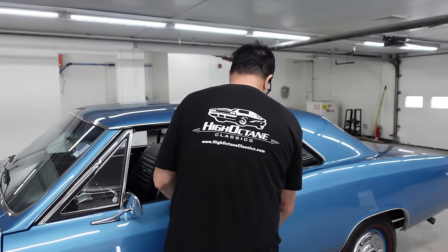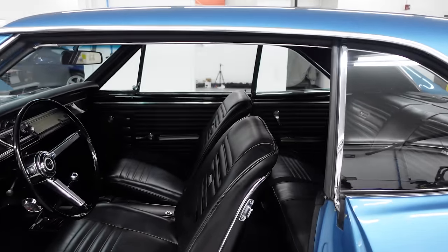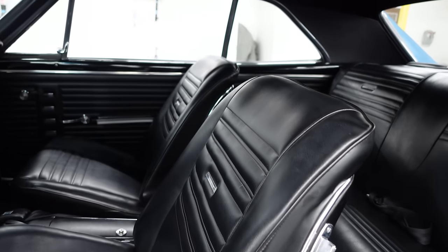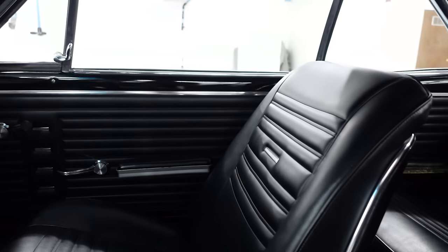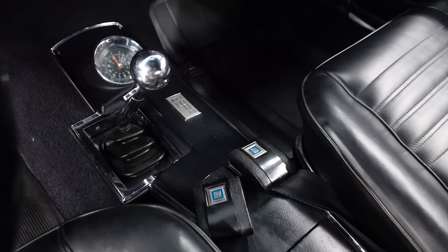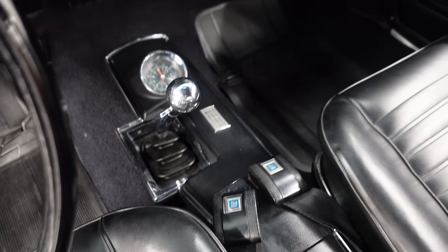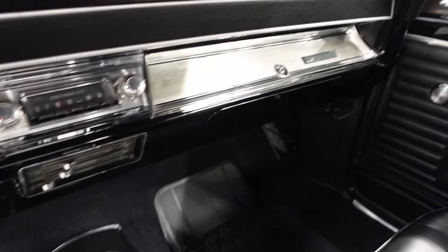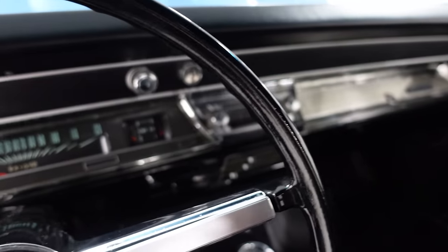Inside, let's see what we have. It does have bucket seats and a center console, which were extra cost items, believe it or not. The bench was standard in Supersport after 1964. But with that said, here are the Astro buckets, and yes, a four-speed transmission — the Muncie four-speed aluminum case, a very rugged piece. Nothing connects the driver to the car like a clutch pedal and a stick shift.